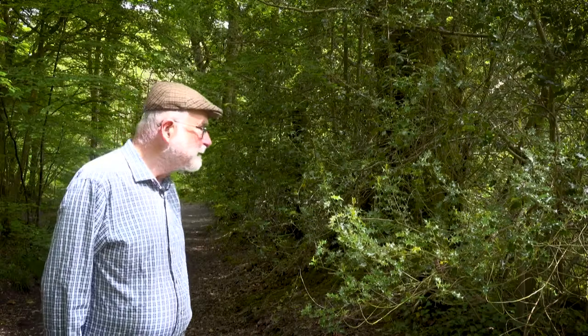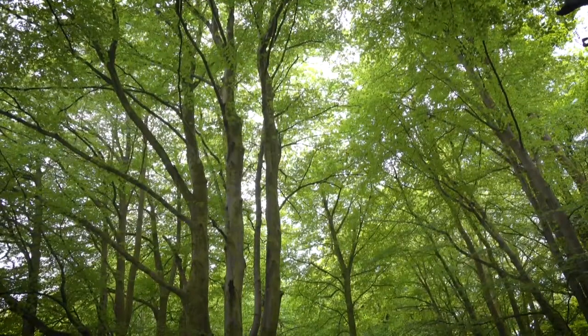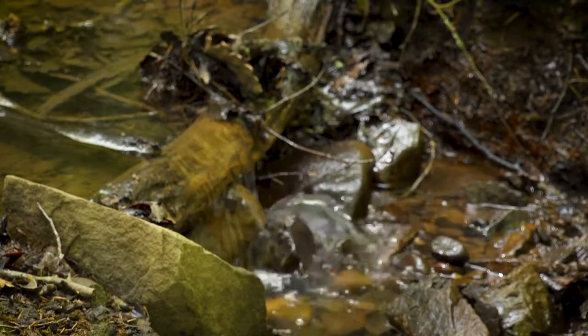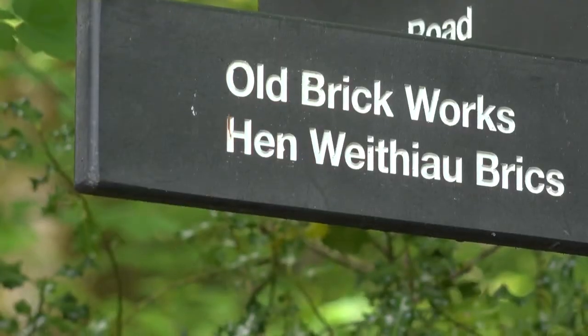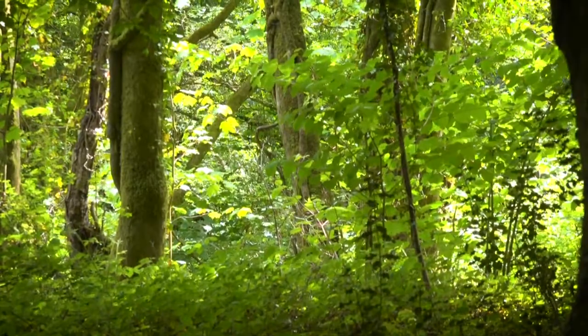Looking at the environment over there now you may well wonder what point there was in having a pillbox here — there's nothing there but trees and this great pile of a rubbish heap. Well of course in 1940 the trees weren't there and the rubbish heap had only just started right down at the other end of the valley. In 1940 the valley floor was completely open and it was the site of a race track — the Cline Valley race track — which is now completely covered by the rubbish tip.